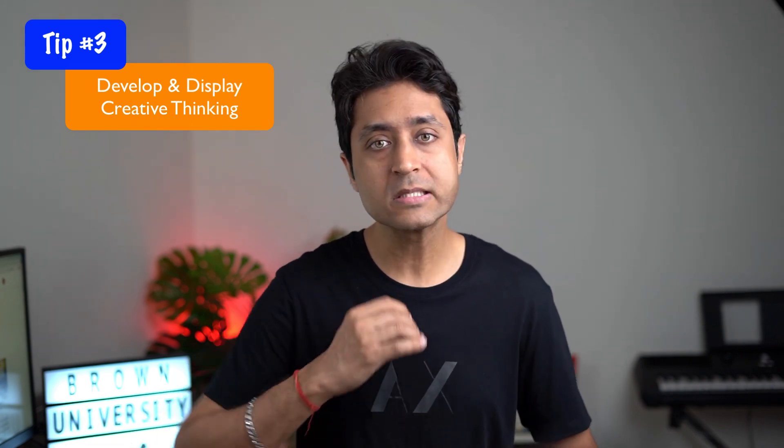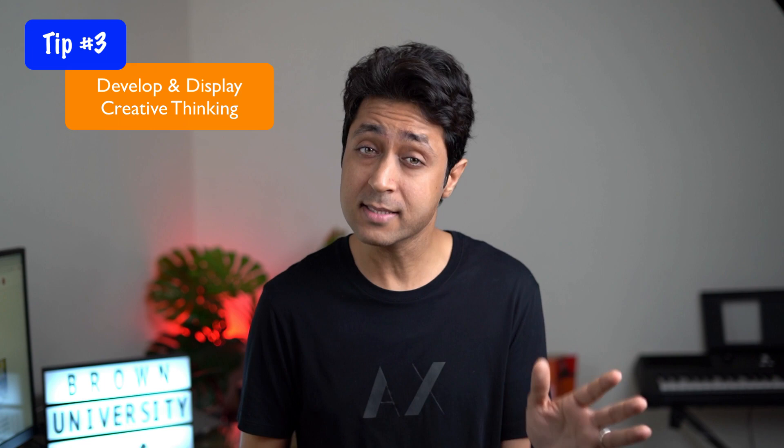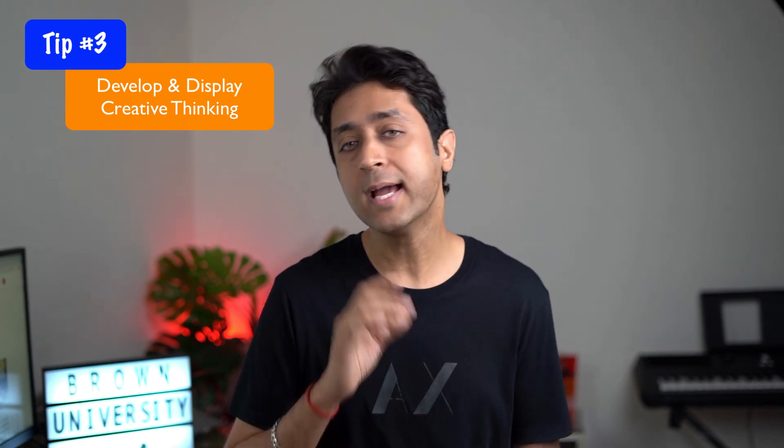Brown pushes its students to be creative thinkers, as you can understand from their philosophy of the open curriculum. Creative thinking is a highly regarded skill at Brown, so working on developing this skill is a great add-on — and make sure to talk about it in your application. Brown also aims to create entrepreneurial problem solvers. If you have an entrepreneurial mindset and want to be an entrepreneurial problem solver, Brown could be a great fit for you. Brown talks a lot about global citizens and global impact — this dedication to making a real impact touches every part of the academic experience. Showing inclination towards creating a larger impact will be a great add-on to your application.